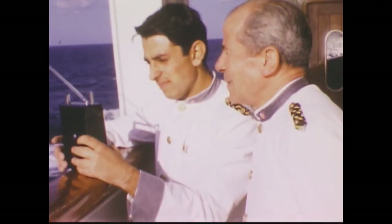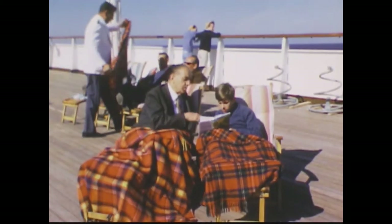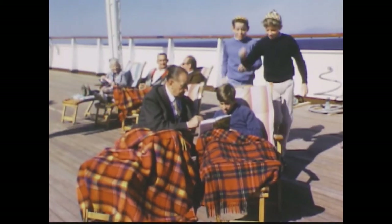We were getting pretty close to Europe now. The crew could listen to the radio from Italy. And Professor Dellarovia, who was the ship's magician, gave me some Italian lessons. Duomo — Duomo is a big church. If you go to Milano, it's a Duomo di Milano.